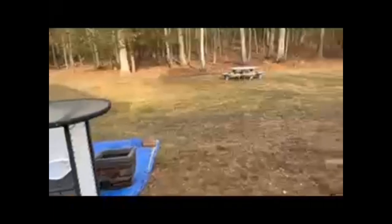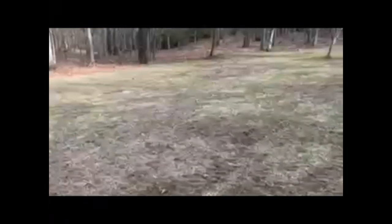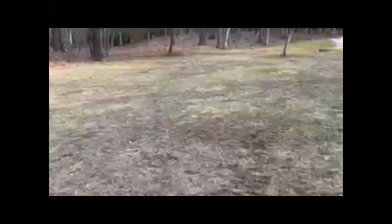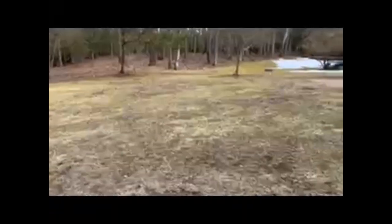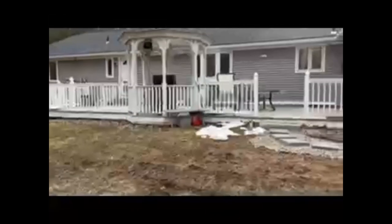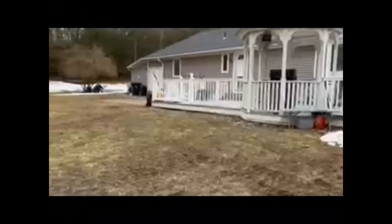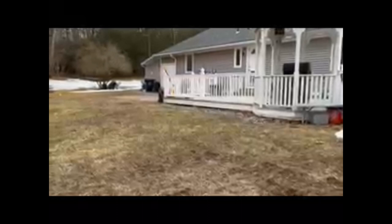I'll try to give you a sense of the slope with my walking, and then I'll give you a picture of the deck from maybe 15 to 20 feet back so you can see that as well. I hope that helps — I'll send a couple other pictures too, and let me know if you need anything else.